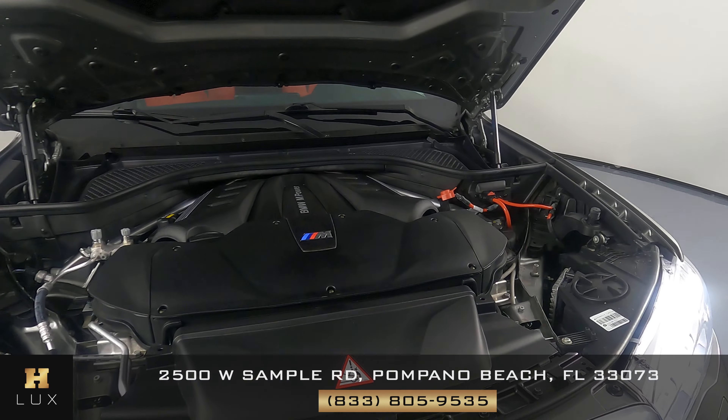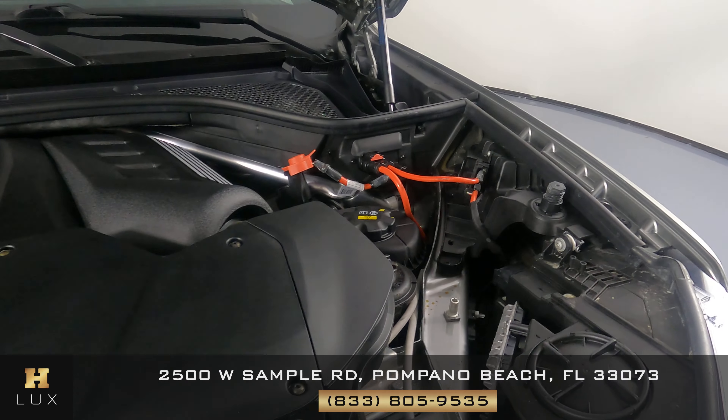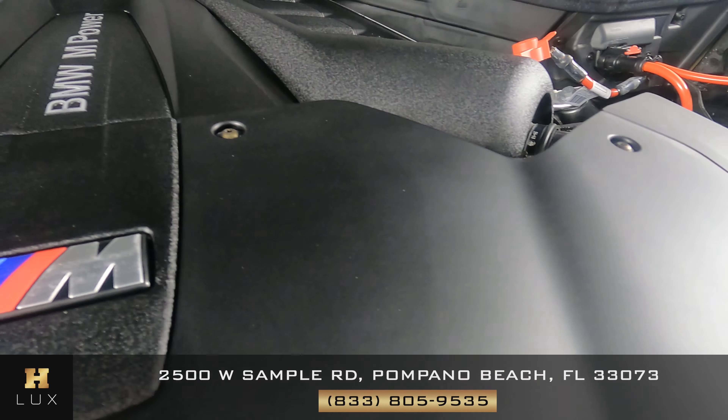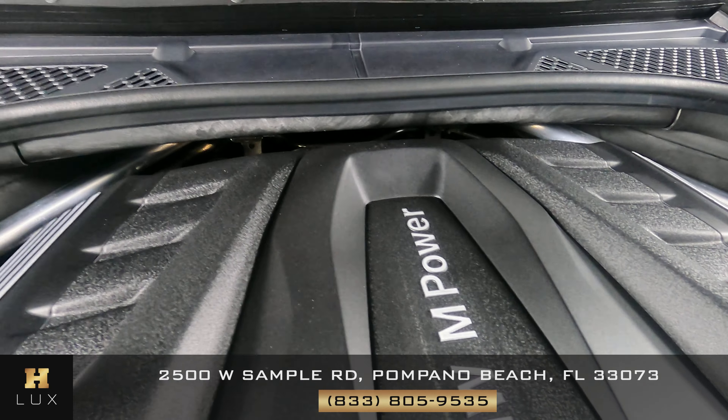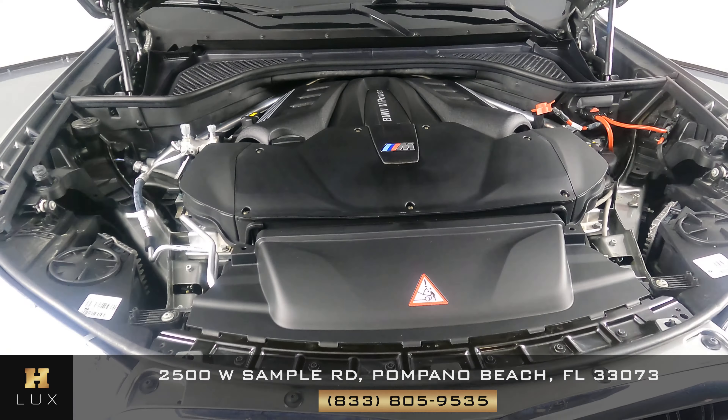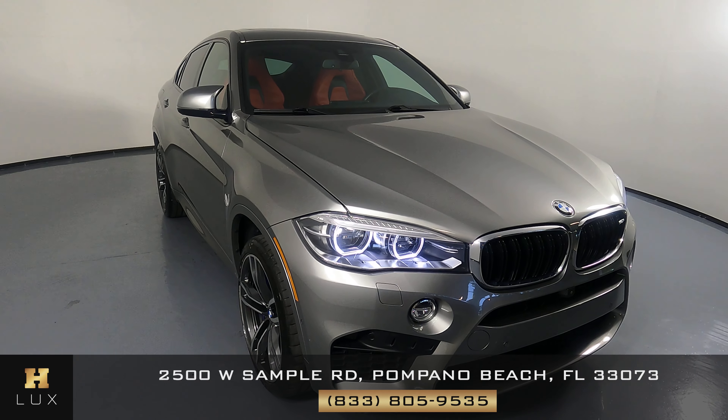All right, last but not least, the engine bay. Thanks for watching this video. If you have any questions, please don't hesitate to speak to one of our representatives.